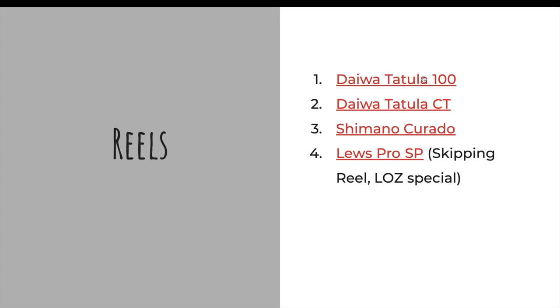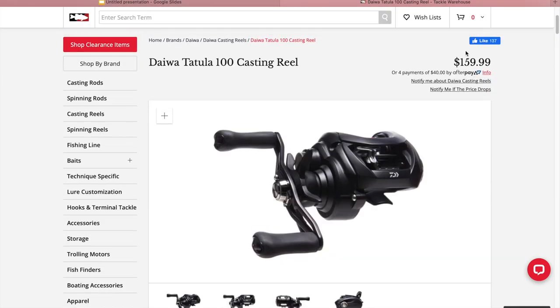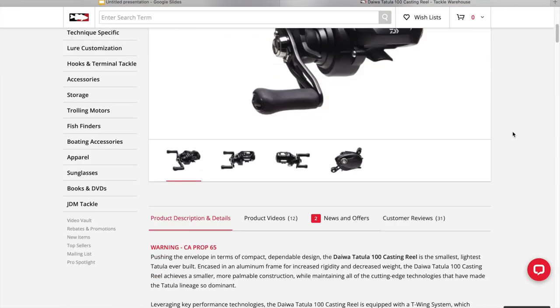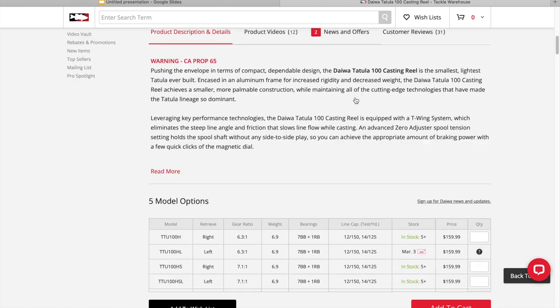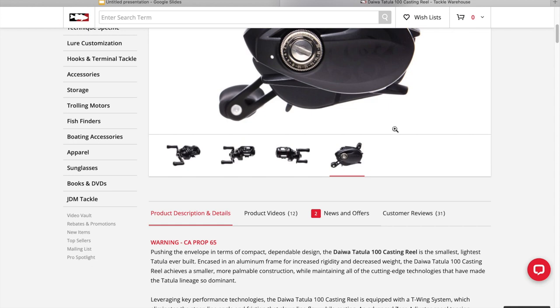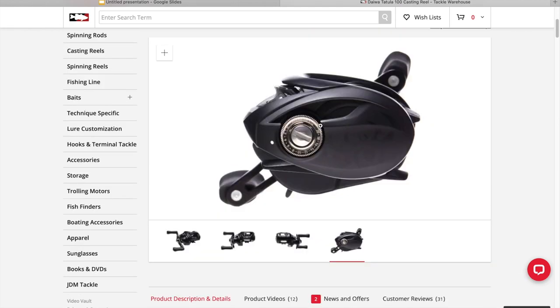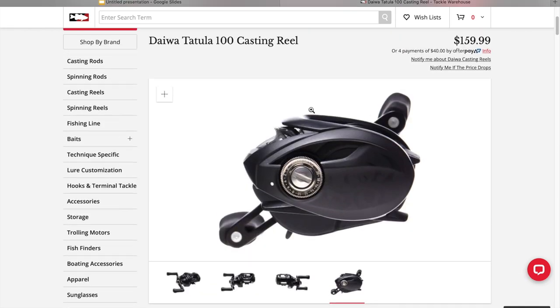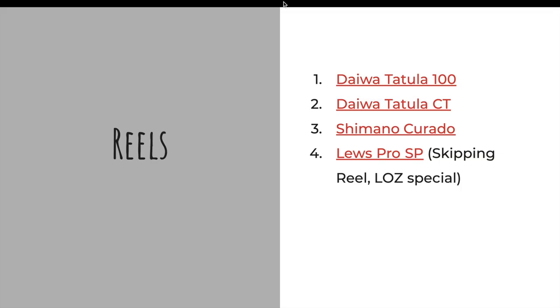Now we go to the reels. The Daiwa Tatula 100 is probably my number one pick, coming in at $159. A little bit pricey, but it's a very, very nice reel. For general purposes, I would get a 7:1 ratio. You can do an 8:1 if somebody's flipping, and if you know they're using it for heavier baits or crankbaits, a 6.3:1 is the size you'll want. Very good reel, good brakes on the side — they can control backlashes very easily. Definitely one of my top favorites.